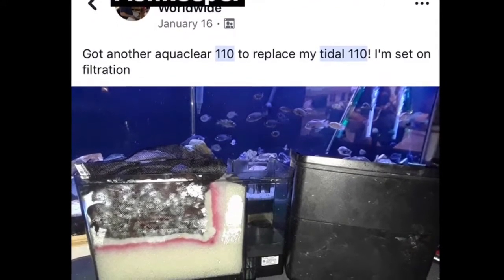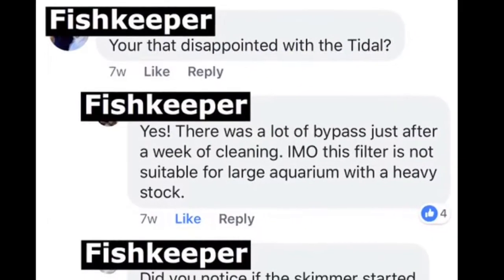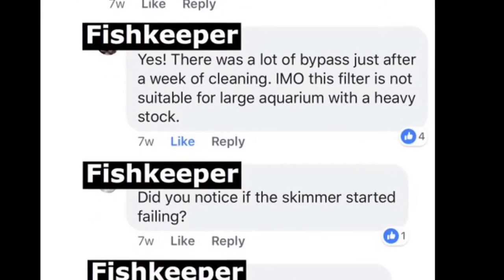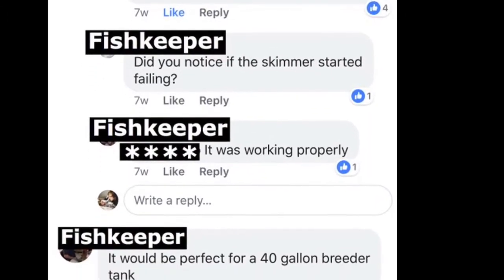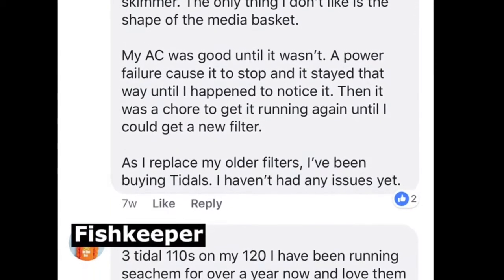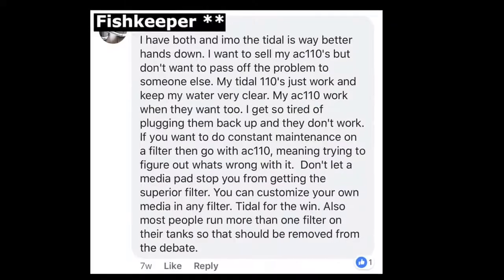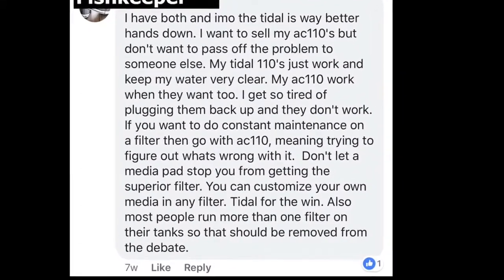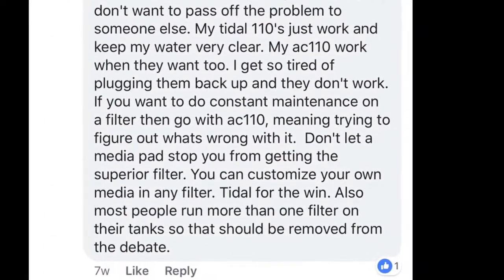Here's a post: someone got another AquaClear 110 to replace their Tidal 110s. Why? They were disappointed — there's a lot of bypass and it needed cleaning in one week. Someone noted the skimmer started failing. Another person said it would be perfect for a 40-gallon breeder. But another commenter said the Tidal is way better hands down, and not to let a media pad stop you from getting it.